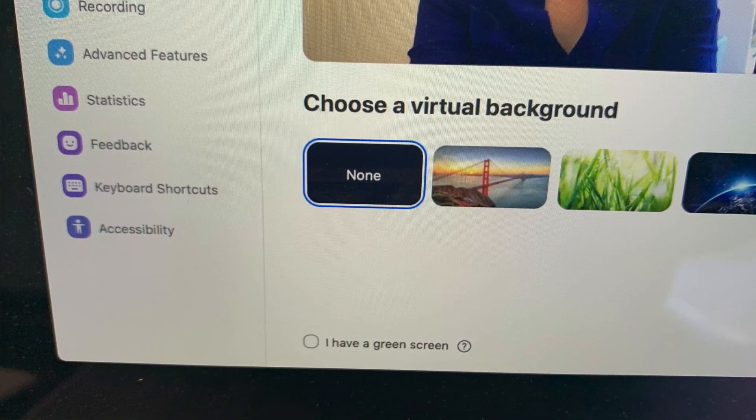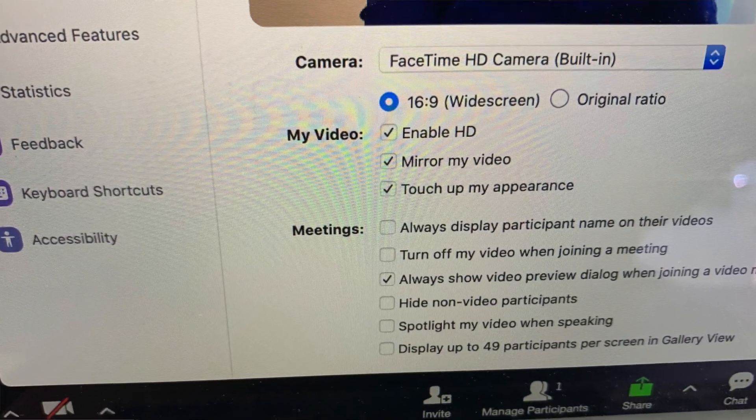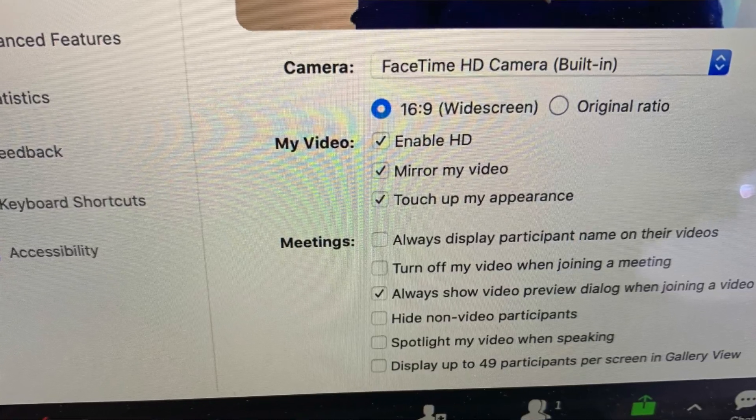You can also choose a background. Under video settings — I'm going to take a screenshot of this — Zoom has some really cool features that allow you to touch up your appearance, which is really cool. It can make you look better than you would otherwise. You can enable HD and show previews of yourself. Go into the Zoom menu and under preferences, select what you'd like. It also gives you the ability to select a background — they have things like the San Francisco Bridge or aliens. Don't do that. It's distracting and it looks weird.